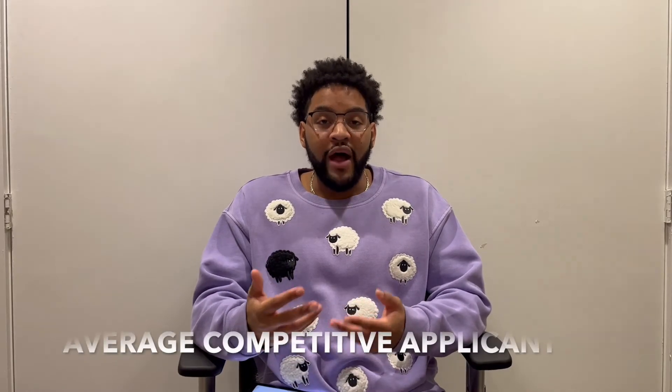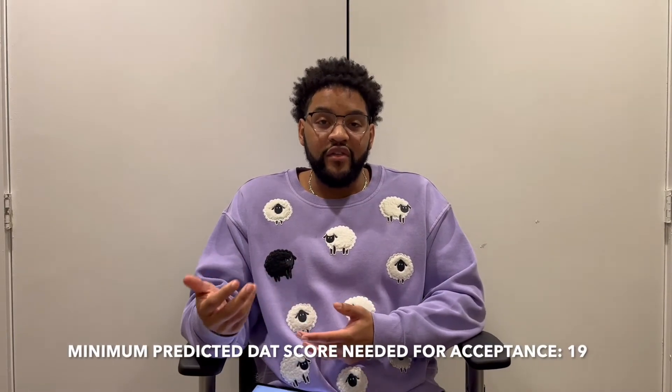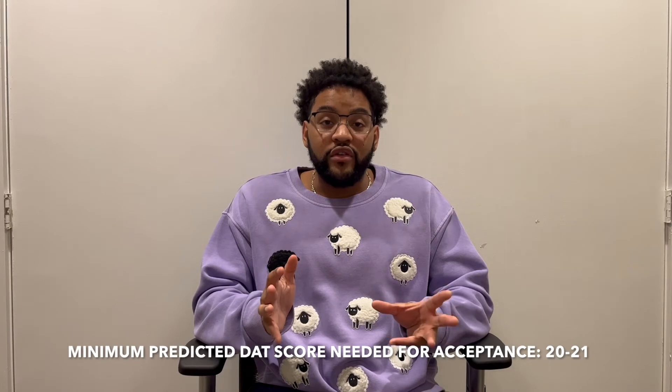For a normal applicant with normal stats — good GPA averages, a decent amount of volunteer hours, some leadership positions — I would say you would need a 19 on your DAT. But there are variables that come into play. Let's say your GPA was around a 3.2 or 3.3; I would say you would need around a 20 or 21 on your DAT. Now let's say your GPA is a 4.0 — in that case you don't need the strongest DAT score; you would just need around maybe an 18. It's like a sliding scale. Schools look at your GPA, your DAT, your extracurriculars, so if one is higher than the other it can balance out.